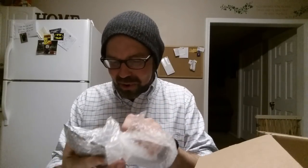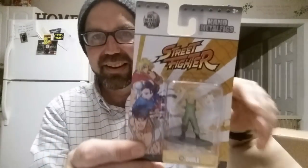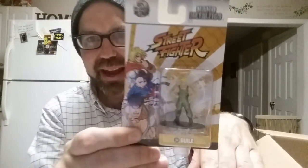This is like Christmas. What? Oh, that is too cool! This is a Street Fighter nano metal figure — 100% die cast metal. Check that out. That is too cool. Thank you so much. That's awesome.